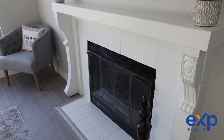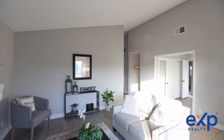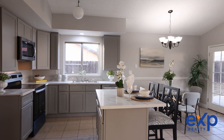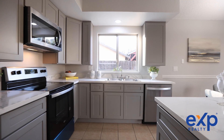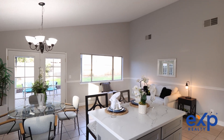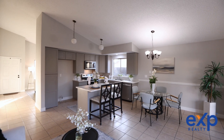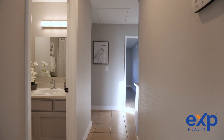Feel the fresh vibes as you explore the entire house featuring a fresh coat of paint inside and out. Imagine preparing gourmet meals in this beautiful kitchen surrounded by brand new cabinets, countertops, and sparkling new appliances. With over $45,000 in updates throughout,